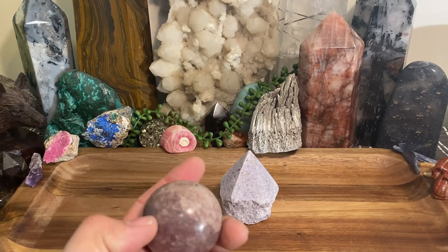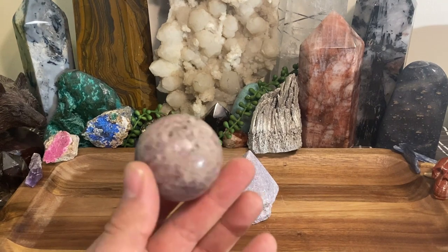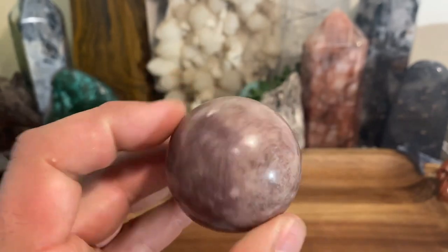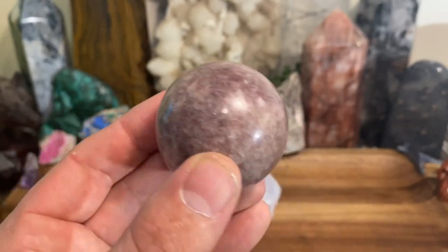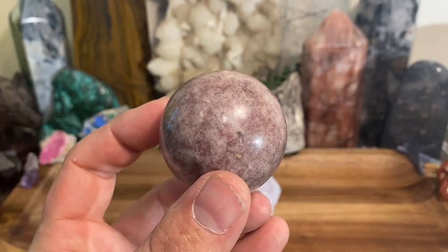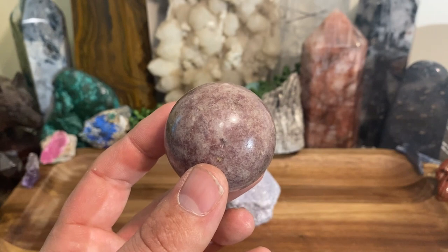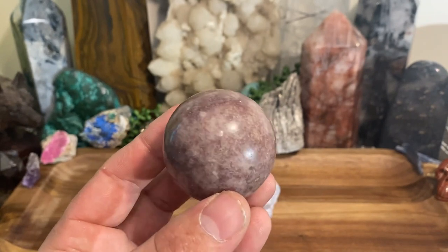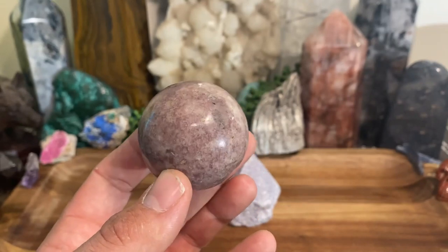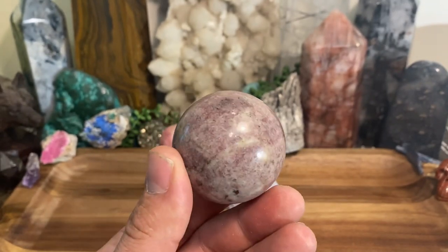Lapidolite is also an encouraging stone — it gives you a sense of calm and tranquility when you're overwhelmed, whether it be work or whatever stressors you're going through. The main thing it does is just bust up all that garbage and get rid of it. It's the perfect grandmother stone.